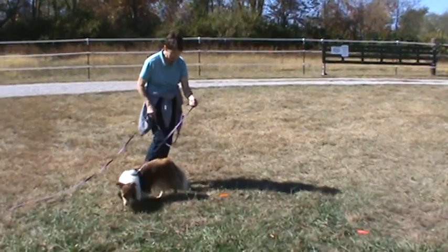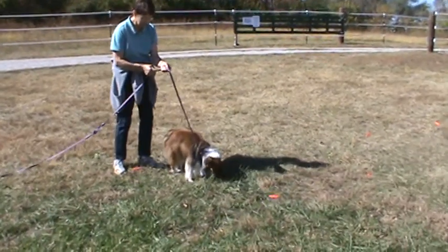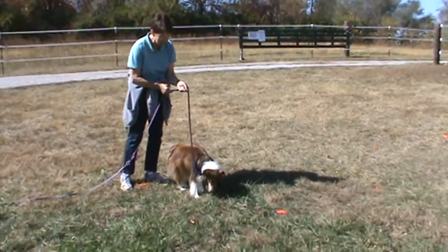You can drop the leash with your right hand, and if you need to guide her or point to the ground to point her back to it, you can use that.